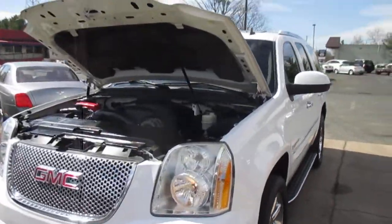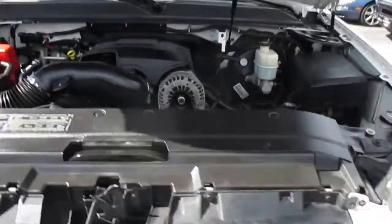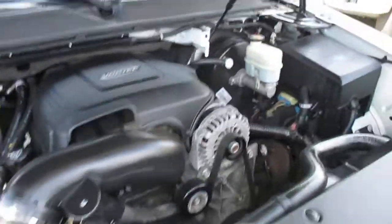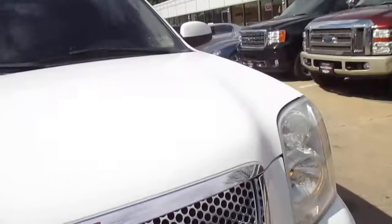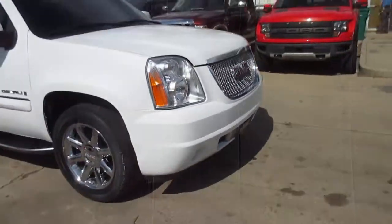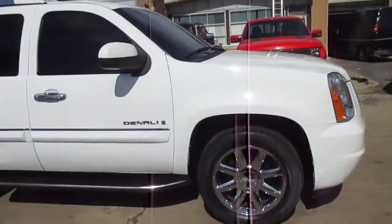This is our video walk around of our 2007 GMC Yukon Denali. Nice running truck, pretty much loaded up. Body's in nice shape, there's no curb rash on the wheels.